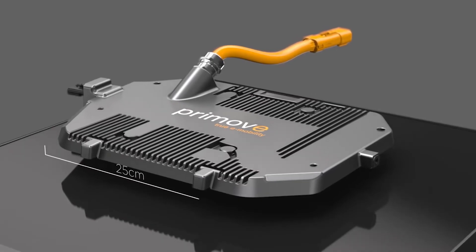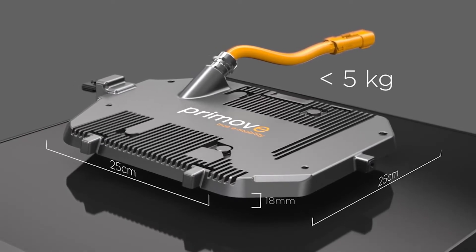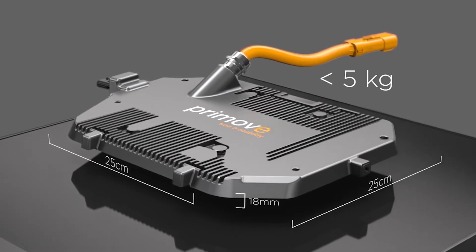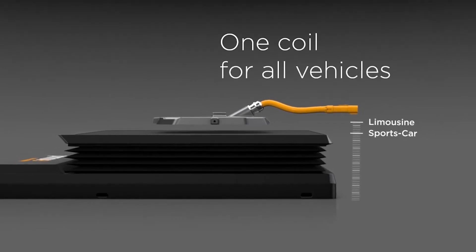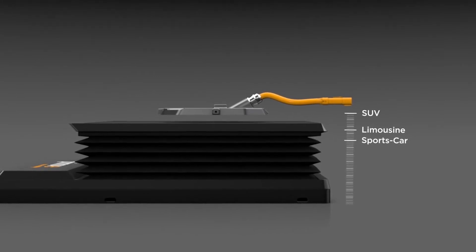The Z-Mover also allows for the design of a particularly small and light vehicle coil assembly. It already contains all control, communication and current conversion components, next to the wire and ferrite of the coil itself. The same coil is compatible with all vehicle heights — an important factor for the commercial success of the system.